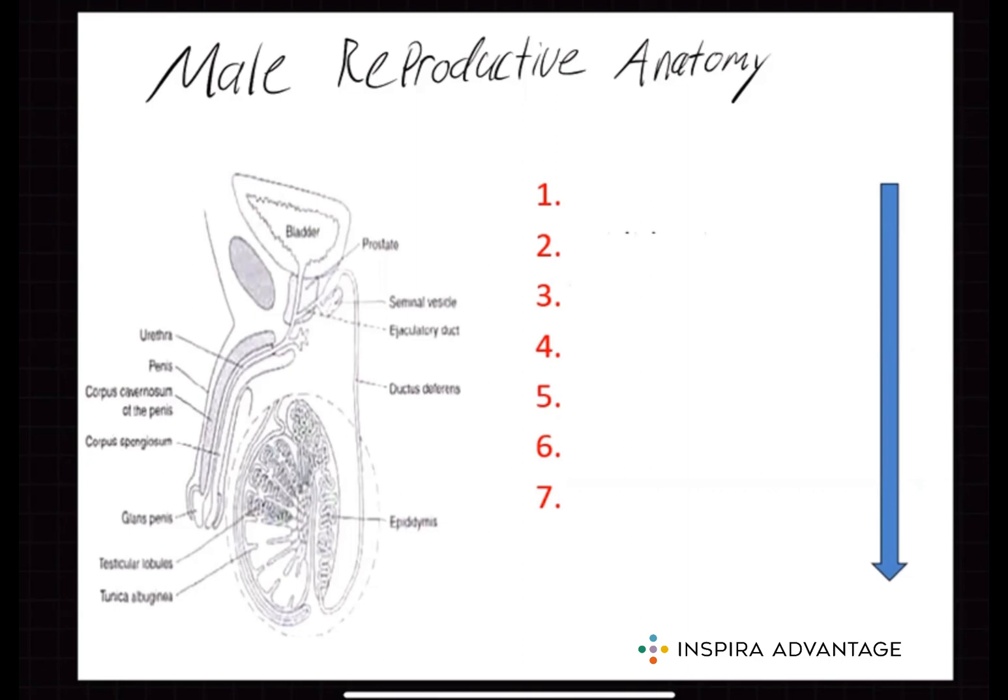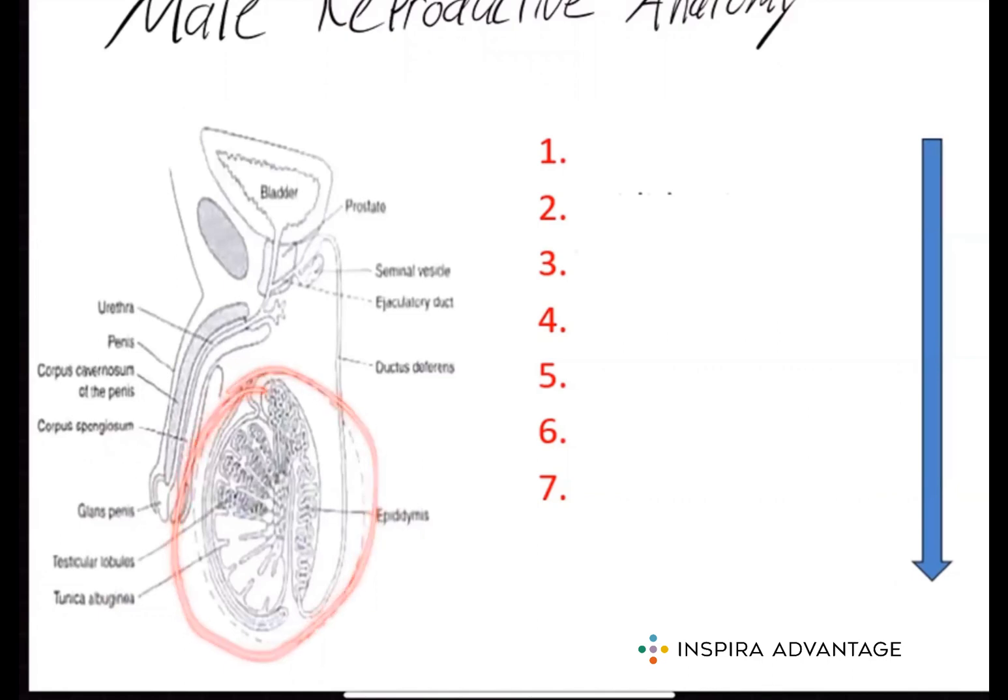First, sperm comes from the testes. The testes, also known as the testicles, are a pair of oval-shaped organs located in the scrotum. The testes are responsible for producing sperm and hormones, including testosterone. Within the testes are seminiferous tubules — this is the site of spermatogenesis. It is also important to know that Sertoli cells help nourish the young sperm.